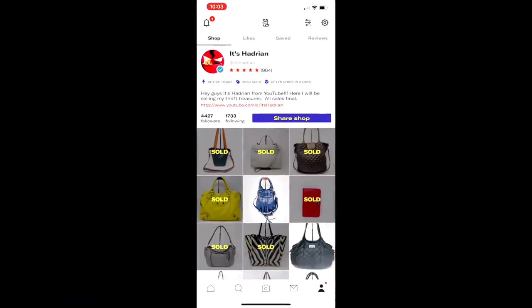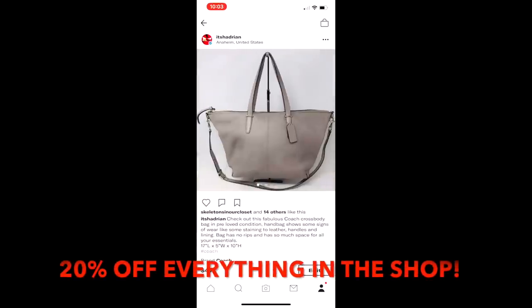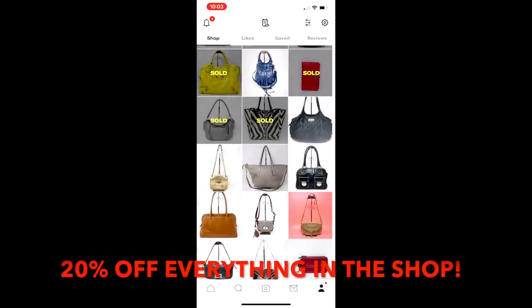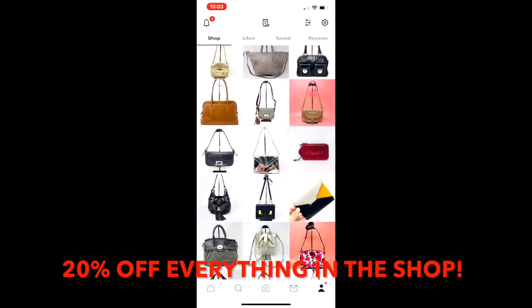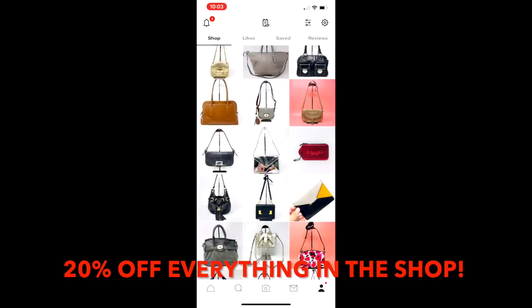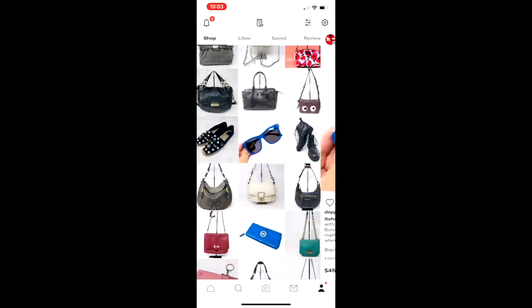Just wanted to interrupt the video really quick to let you guys know that we are having a Memorial Day sale. When you guys are seeing this between now and Monday, May 27, 2019, we're going to be having a sale in the shop. Go to itshadron.com and message me in the shop. Send me a DM, let me know what you're interested in and I'll lower the price for you by 20%. Head to the shop, if you see anything that you like, message me — you get 20% off. Alright, back to the video.